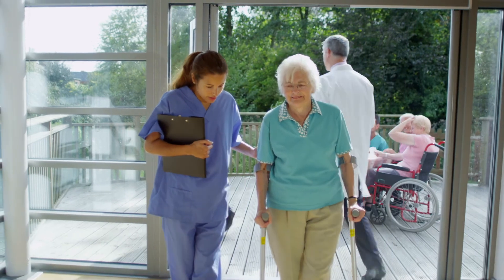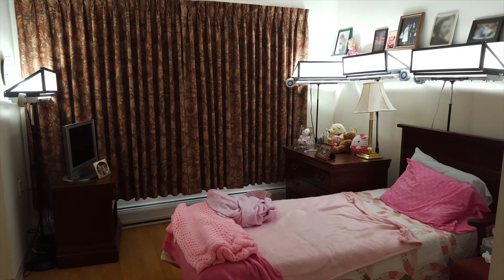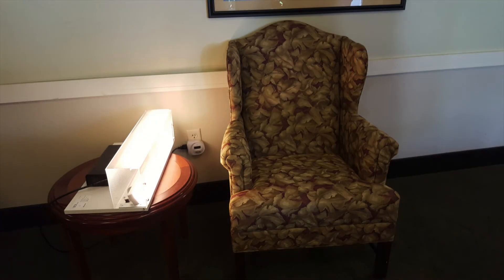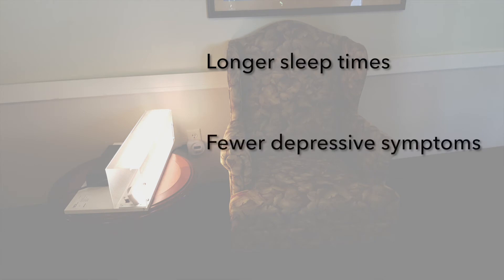Indoor lighting should be specified to provide high CS during the day. An LRC study conducted in a long-term care facility provided Alzheimer's disease patients with a CS of 0.3 or greater over the entire day. The treatment resulted in longer sleep times, fewer depressive symptoms, and reduced agitation.